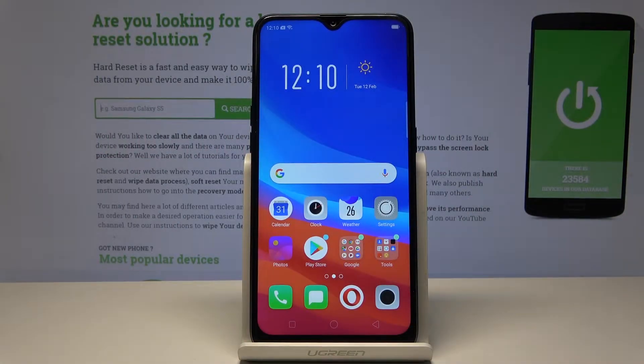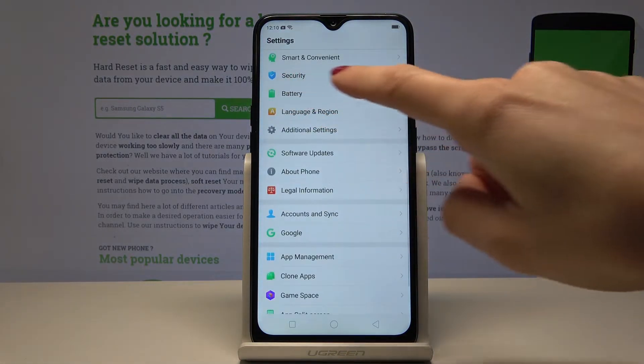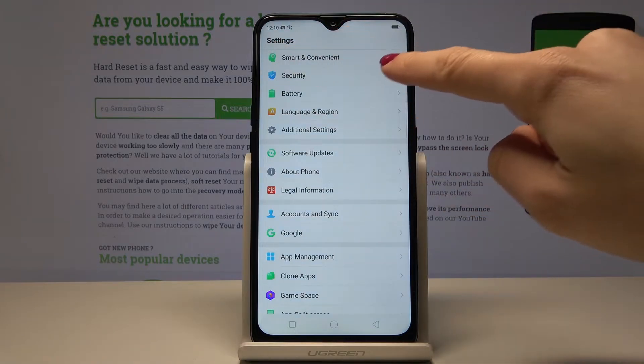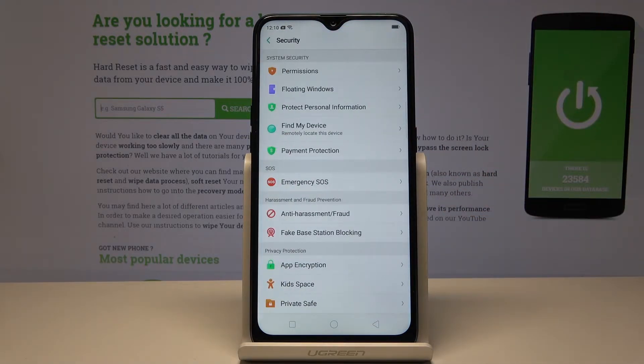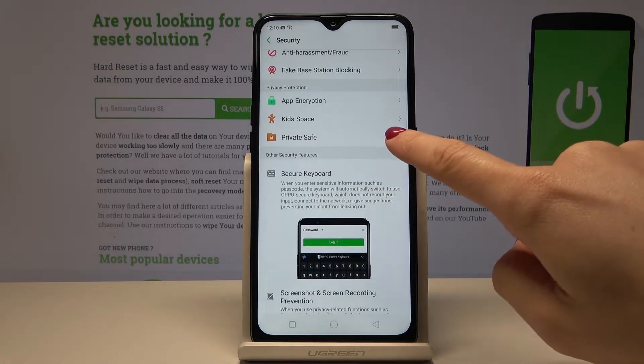Here I have Oppo AX7 and let me show you how to activate private space on this device. Open the settings, then scroll down, find and select Security — the one with the blue icon — and at the very bottom you will find Private Space. Just tap on it.